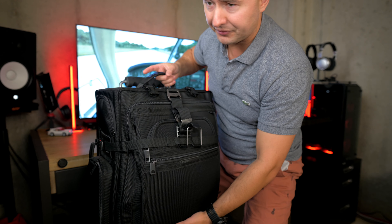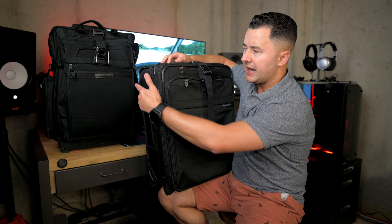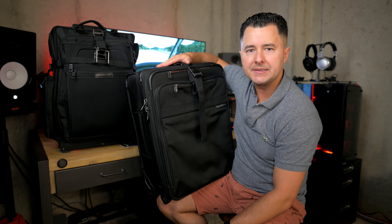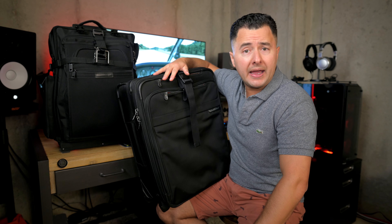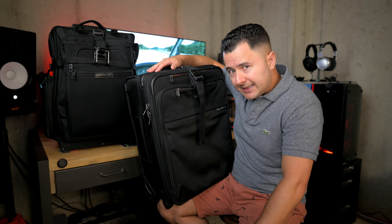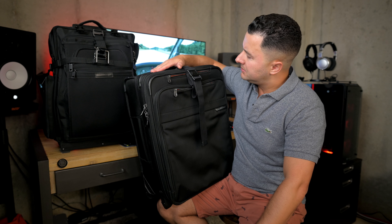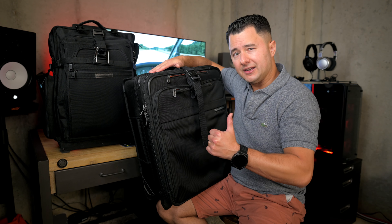So there you go — just a quick comparison between these two bags. Since I have the carbon edition, it's not too much heavier than the current version. Keep in mind that LuggageWorks bags do weigh about a ton empty, so be careful with your shoulders. That's about it — thanks for checking in, see you next time.